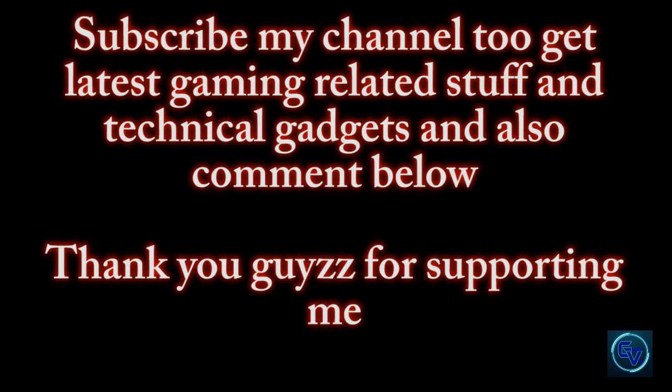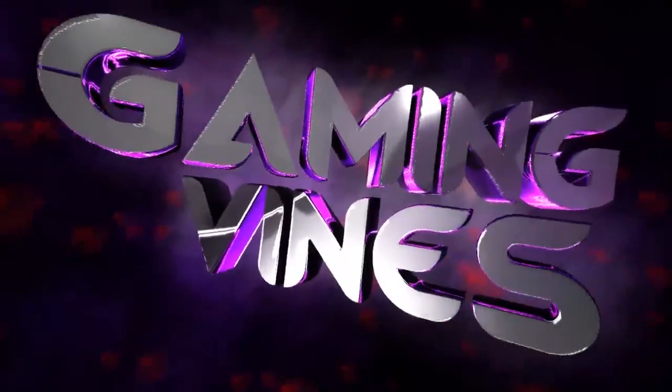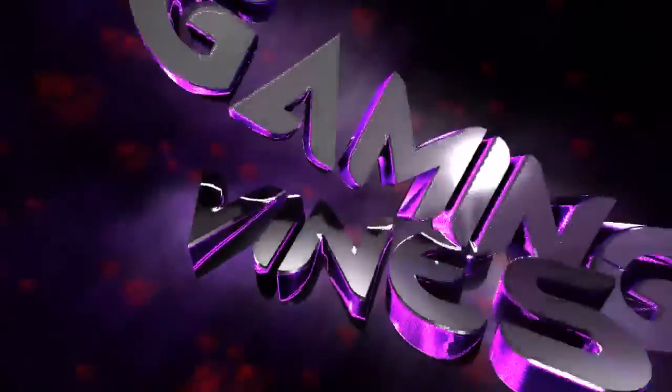Thank you guys for taking a look at this video. Subscribe to my channel to get the latest gaming-related content and technical gadget news as soon as possible. Thank you guys for your support — we will meet soon in the next video. Till then, signing off.